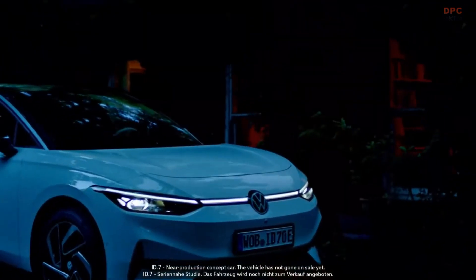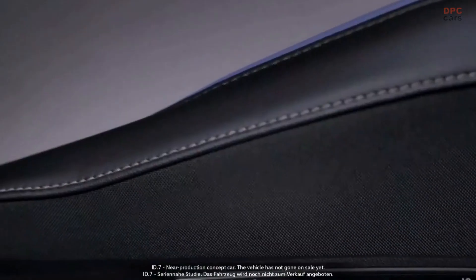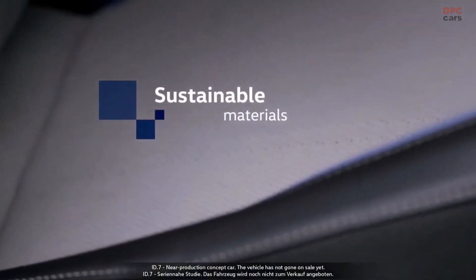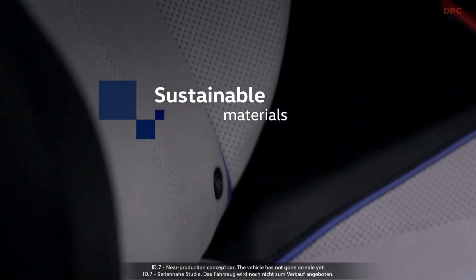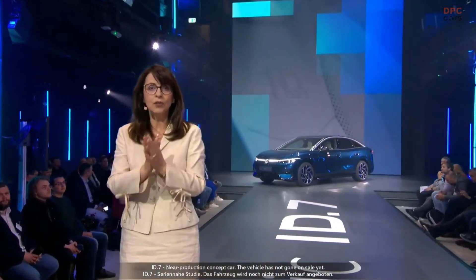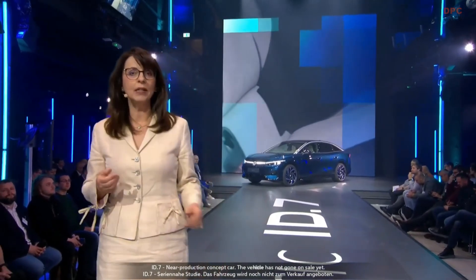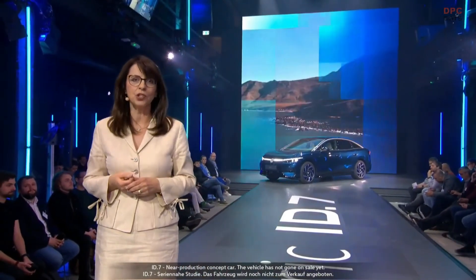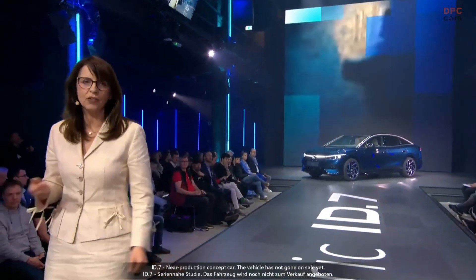The ID.7 is not only revolutionary in technology — it's also premium when it comes to sustainability. The interior is completely free from animal leather, and we use a variety of recycled and sustainable materials. This is true for all our ID models. The European model is produced in Emden, our modern and highly efficient production site that we recently transformed into an all-electric plant.